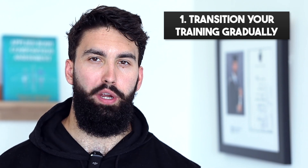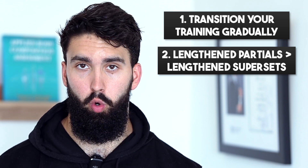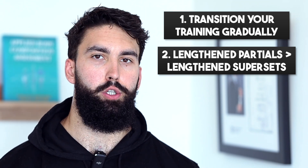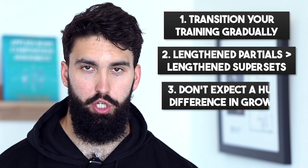Second recommendation: I would incorporate lengthened partials rather than lengthened supersets for the reasons I mentioned earlier. Takeaway number three: lengthened partials will likely increase your growth compared to doing a full range of motion, but it won't be a huge difference.